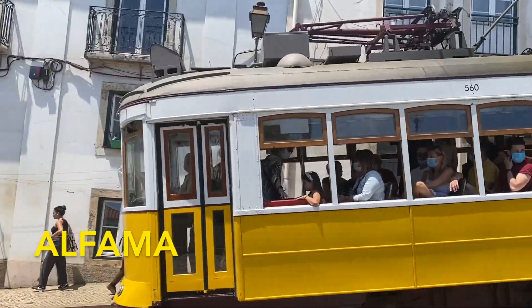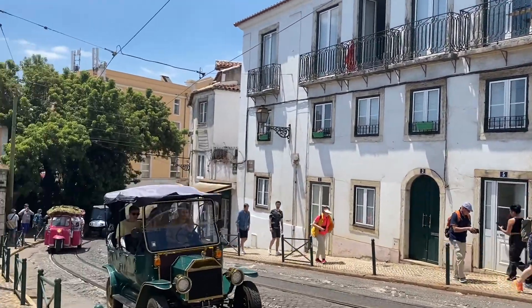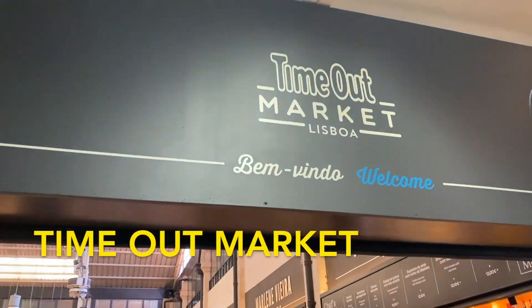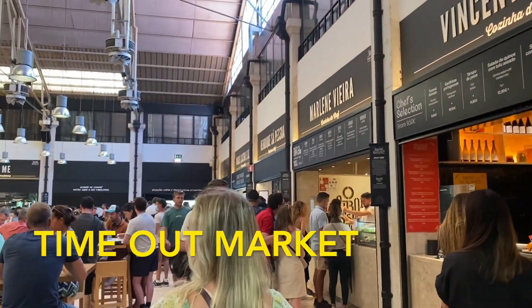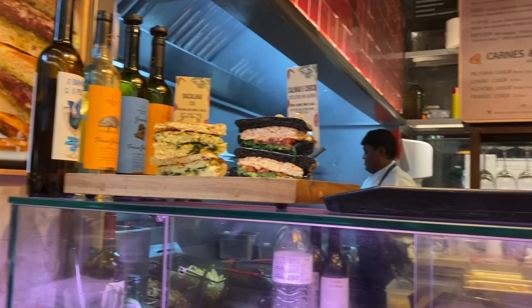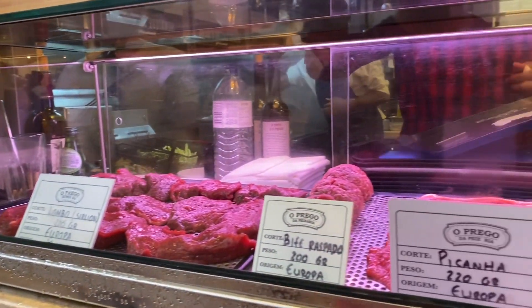Alfama is a really nice neighborhood in Lisbon, scattered with beautiful lookouts and street views, and it's a really nice area to walk around. The main food market in Lisbon is called Time Out Market. This market has a bunch of unique and cool foods to try, but be ready to spend more money than most places around Lisbon.